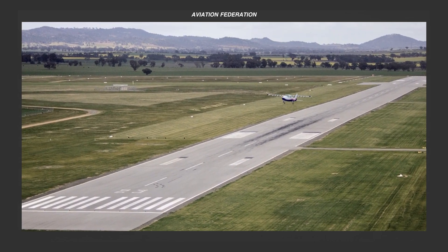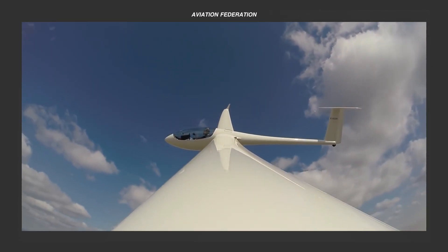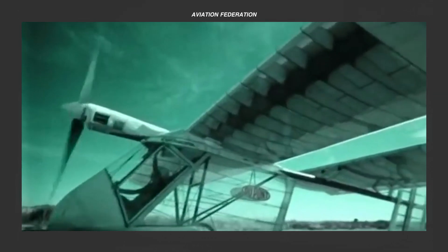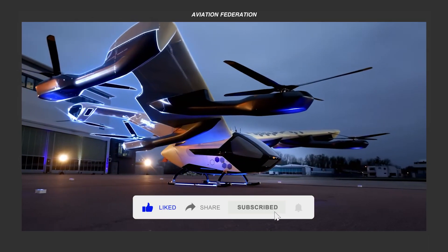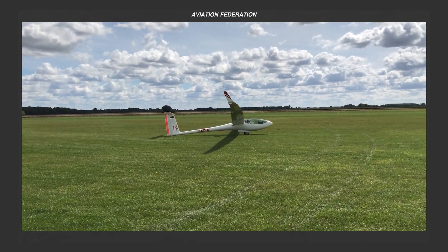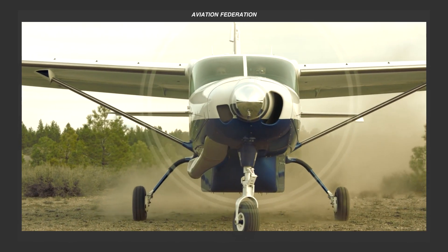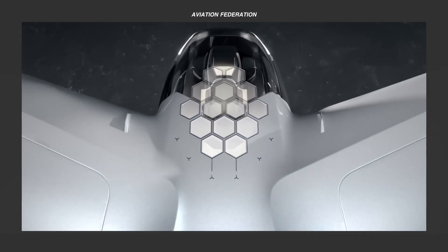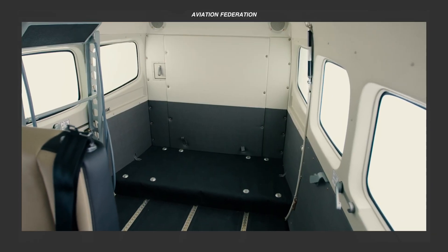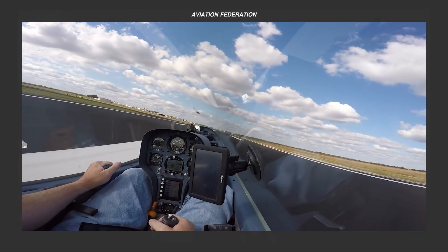Top five leading hybrid electric aircraft, part two. Welcome back to our exploration of hybrid electric aircraft — revolutionary models that combine traditional engines with electric propulsion. Unlike conventional aircraft, these systems use electric motors to reduce fuel consumption, cut emissions, and increase energy efficiency, supporting a more sustainable and cost-effective future for aviation. In this episode, we present the final five selections from our top 10 leading hybrid electric aircraft.